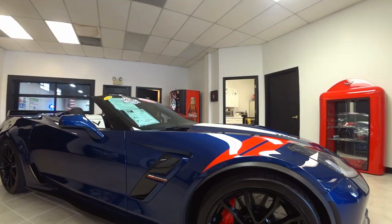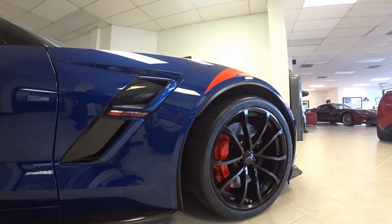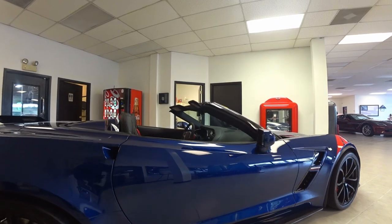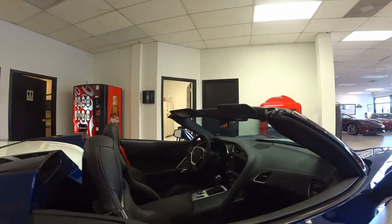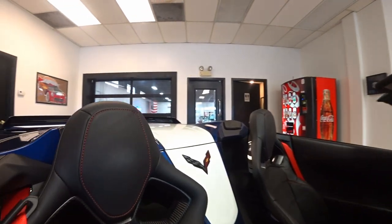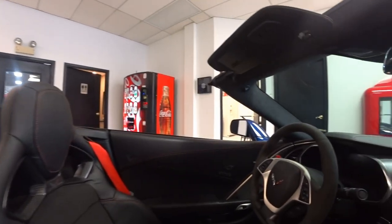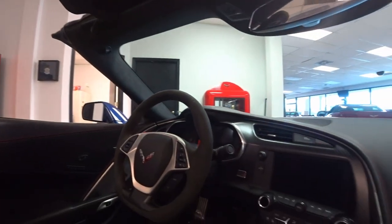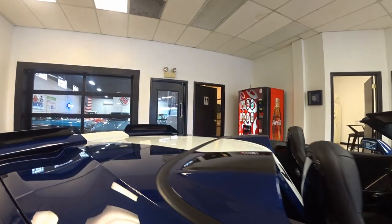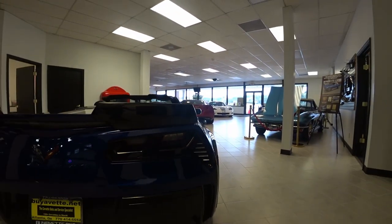This is a beautiful 2017 Grand Sport with only 10,000 miles in Admiral Blue convertible. Gorgeous car — stunning. See the beautiful white waterfall in between the seats. This is gorgeous. It's an eye-catcher for sure with big red paddles on the steering wheel. Beautiful color combination — Grand Sport colors.